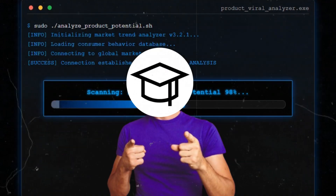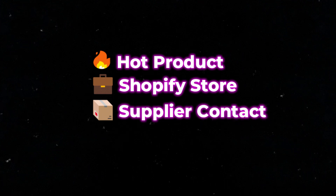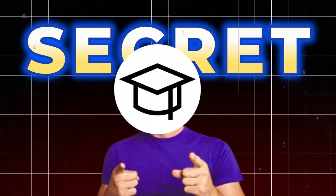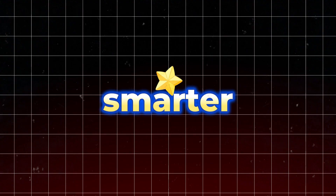Ever wish you could spy on the next big product before it goes viral? There's an AI tool that finds hot products, shows you who's selling them, and connects you with real suppliers — for free. I'm revealing a secret platform that literally made my product research 10x faster and smarter. Ever seen a viral product and thought, if I'd launched this six months ago?